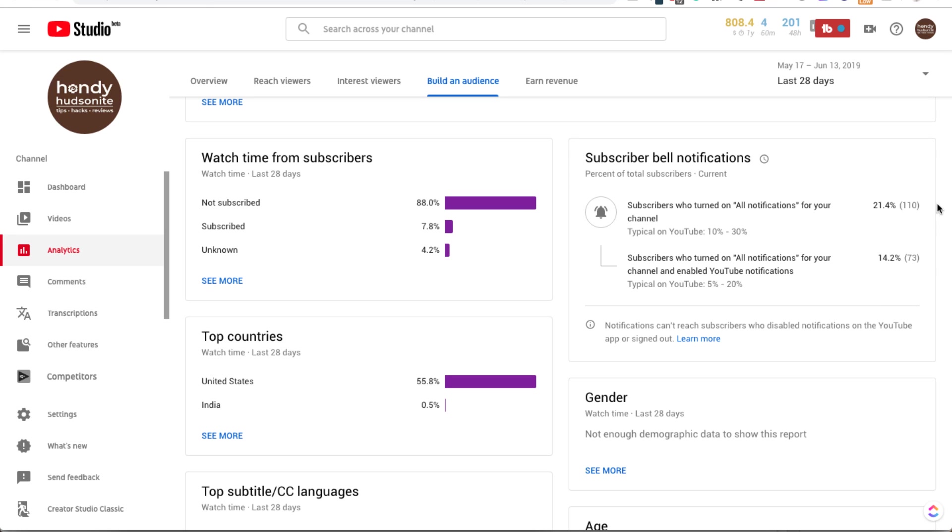That aside. So here, you can see that 21.4% of my subscribers have their bell on for all notifications and 14% who have turned on all notifications for my channel and enabled YouTube notifications. So this is just helpful data for you. You might want to check it out if you are a creator.